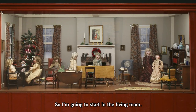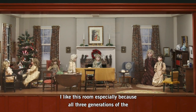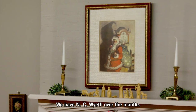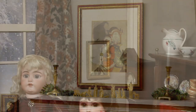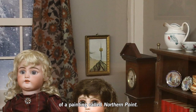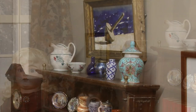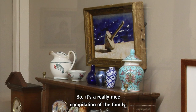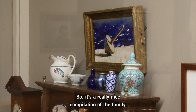I'm going to start in the living room. I like this room especially because all three generations of the Wyeths' paintings are in this room. We have N.C. Wyeth over the mantel. To the right of the window is a painting by Andrew Wyeth — it's a reproduction of a painting called Northern Point. And then we have Jamie Wyeth on the other side of the room. So it's a really nice compilation of the family.